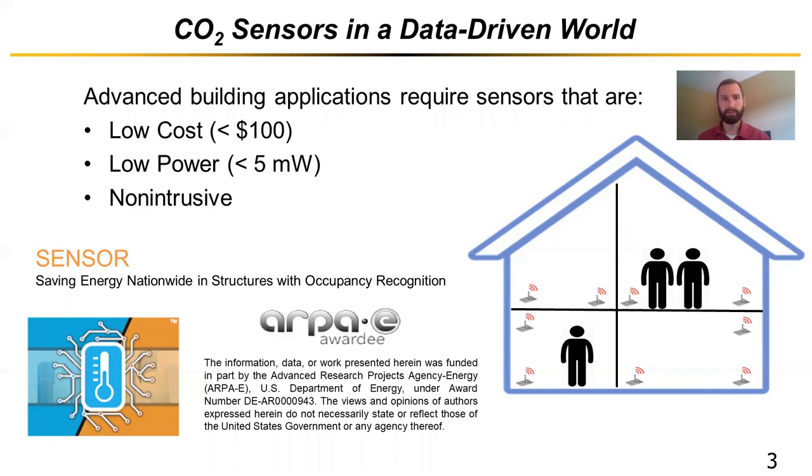These advanced building applications require sensors that are low cost — less than $100, whereas commercial CO2 sensors are currently on the order of hundreds of dollars. Low power — less than five milliwatts or so — in order to make wireless sensing relevant. Most commercial sensors are on the order of hundreds of milliwatts, which precludes them from wireless sensing within a building. And also non-intrusive, which CO2 sensors have an edge on, mostly because people don't like having a camera watching them nonstop for simple occupancy detection. So we're driving towards these metrics for a CO2 sensor to improve buildings and enable smart controls.